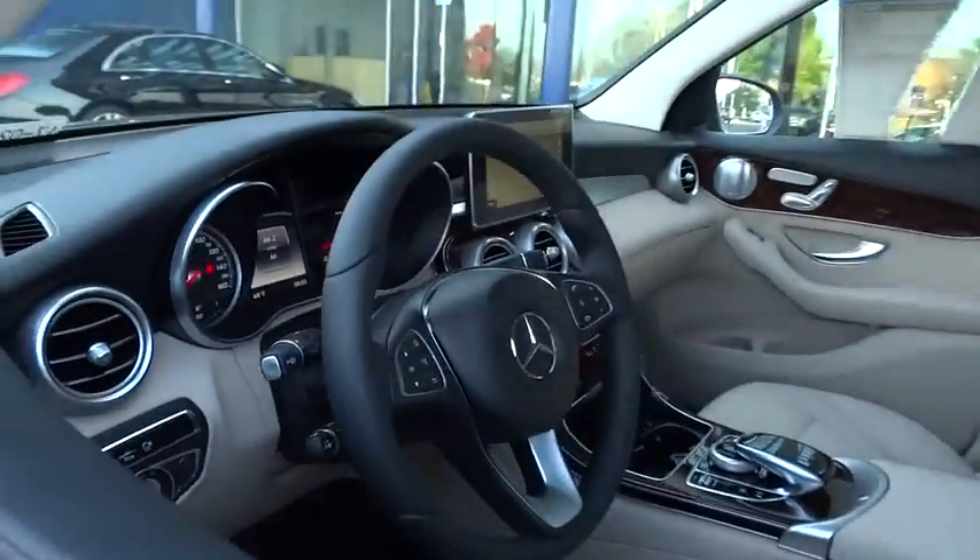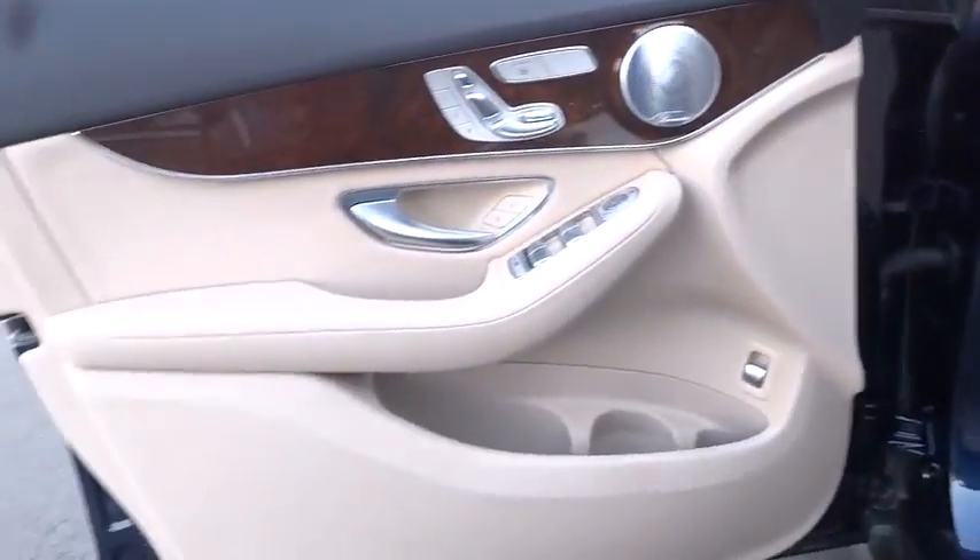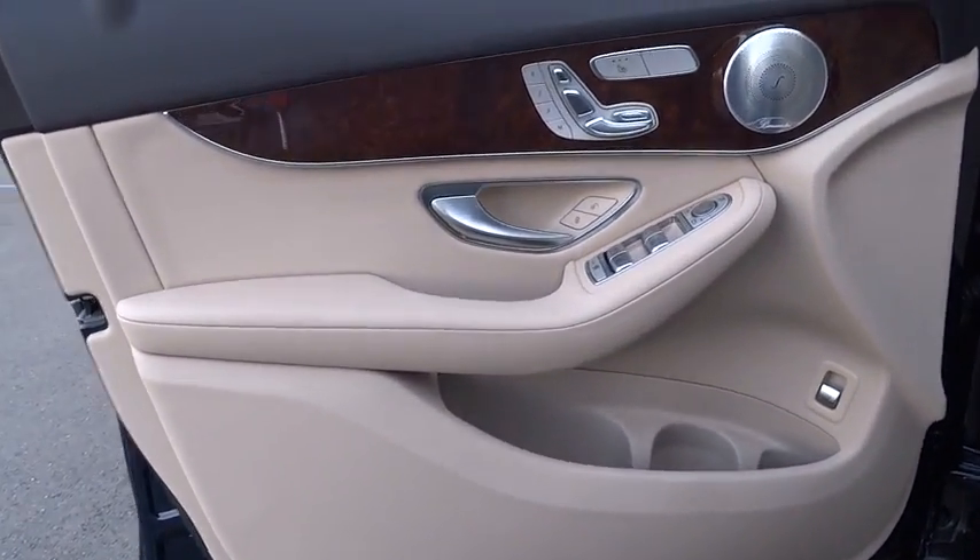Bluetooth, adjustable steering wheel, power steering, auto-dimming rear-view mirror, keyless start, cruise control, aluminum wheels, floor mats, and four-wheel disc brakes.